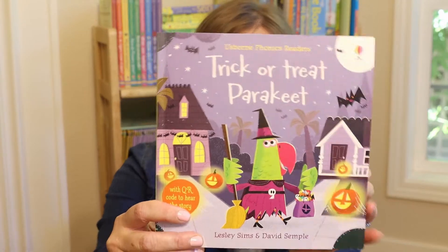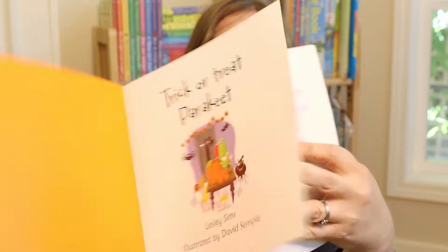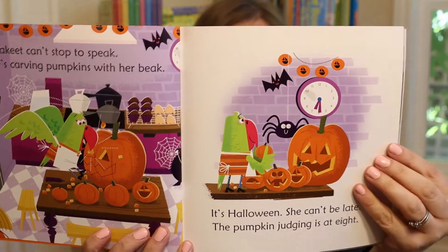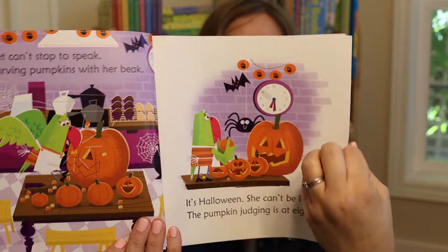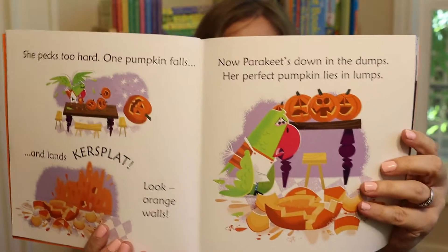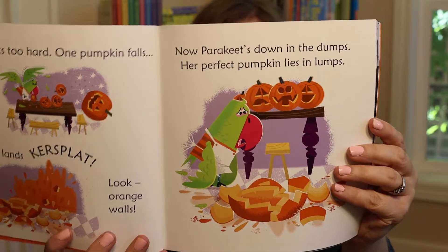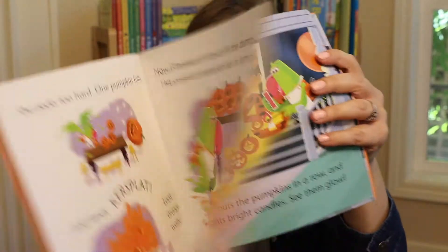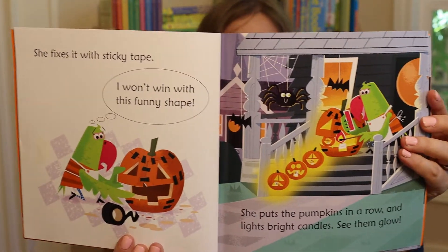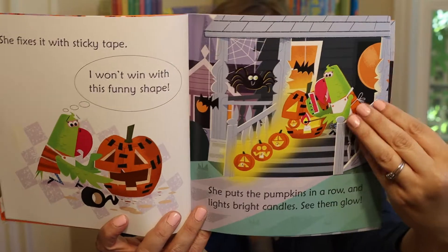This is such a cute, fun book for Halloween. In this book we have parakeet and she's carving pumpkins but she is running late. She's pecking at her pumpkins and she pecks too hard and the pumpkin falls and breaks. She mends it with tape but she's sad because she doesn't think she's going to win the pumpkin carving contest anymore.